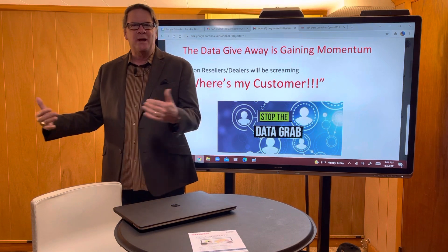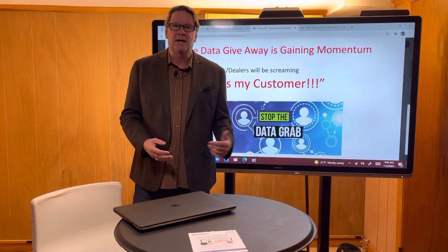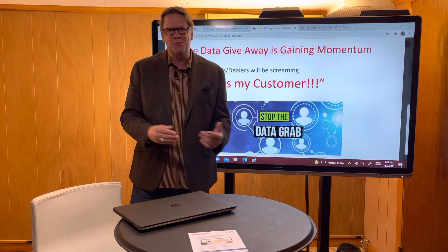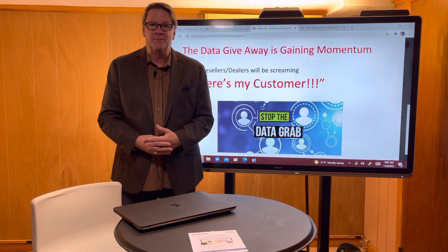It starts out with HP Amplify. Nobody likes it. I did a poll, by the way — which one are you the least happy with, which one don't you trust the most? And HP won that contest, by the way.